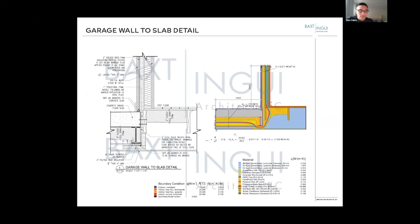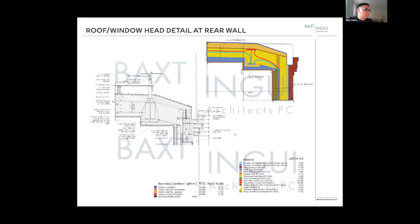Another detail at the roof: because we have a historic rear facade, we typically can't raise the cornice, but we had low ceilings. So we employ a detail where we could raise the roof slightly, slope it, get our outboard insulation — we used blown-in mineral fiber dense pack.